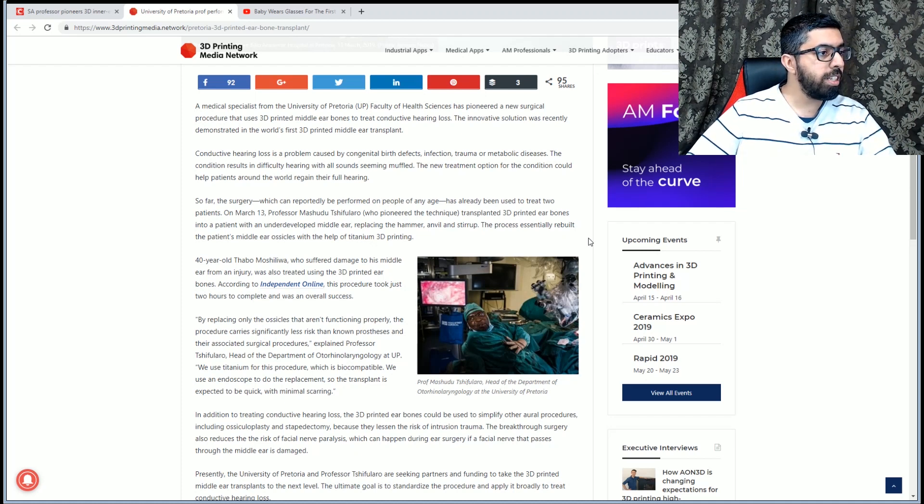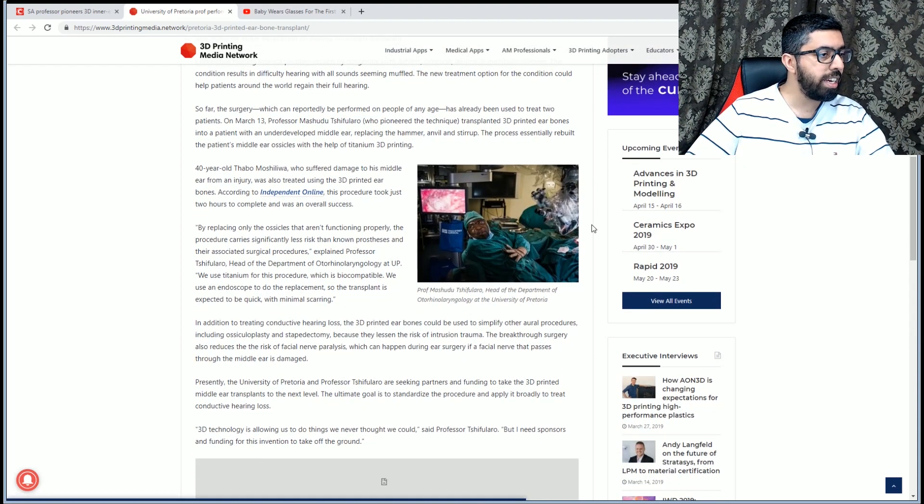Conductive hearing loss is a problem caused by birth defects, infection, trauma, or metabolic diseases. The condition results in difficulty hearing, with all sounds seeming muffled. This new treatment option could help patients around the world regain full hearing, and the surgery can reportedly be performed on people of any age.